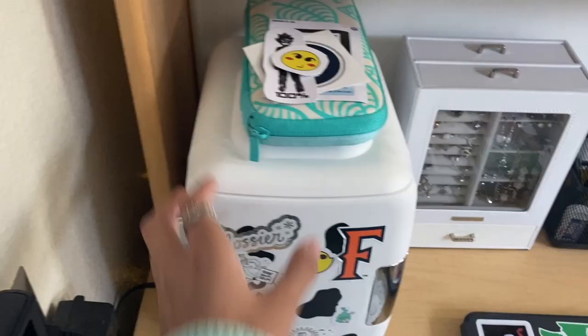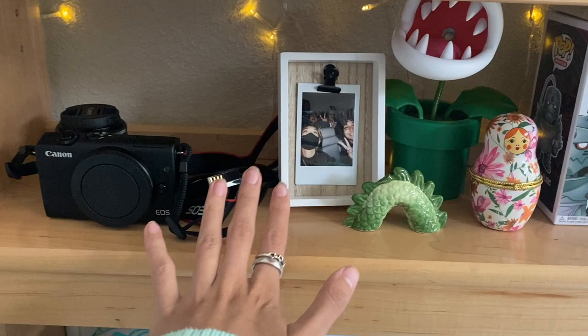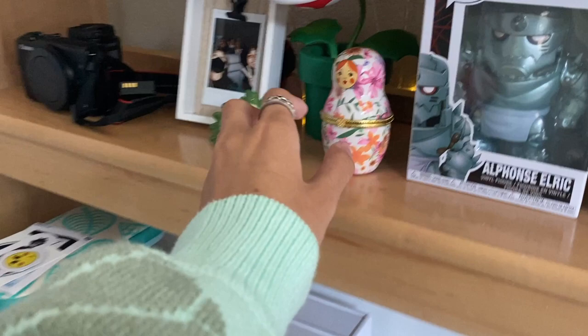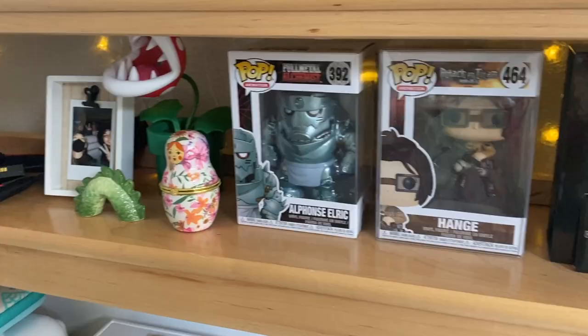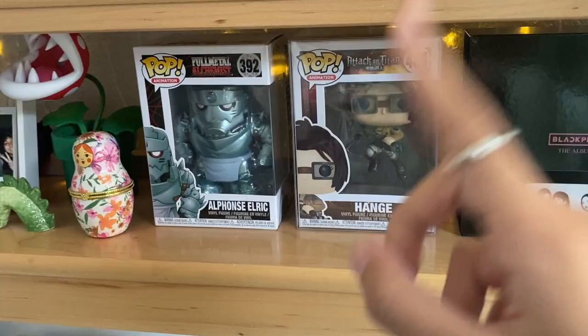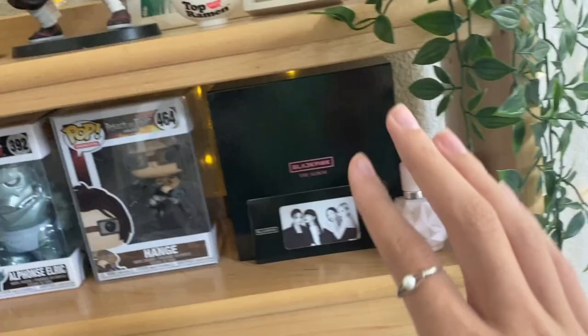Next to the jewelry organizer is my mini fridge — right now I just have protein shakes in it. On top of that is my Nintendo Switch, some stickers, my camera above that, and a polaroid of my friends still back in Washington. I have some decorations including a Russian souvenir and Funko Pops — I could only bring two from my whole collection. I brought Hanji from Attack on Titan.